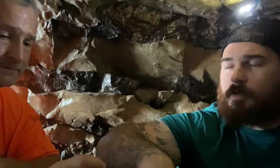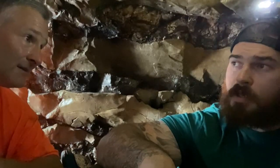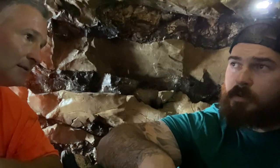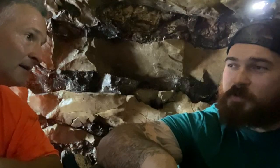Have we found any artifacts yet? We've been shoveling out so much. We found a serrated blade in here, and we haven't really been sifting, so there's a lot that we're losing — but we did find a very clearly serrated knife.